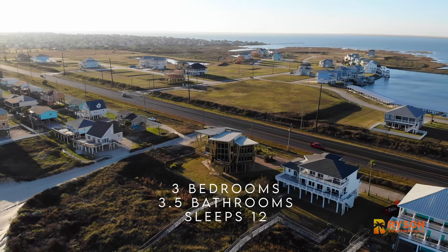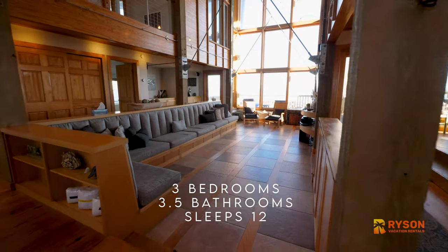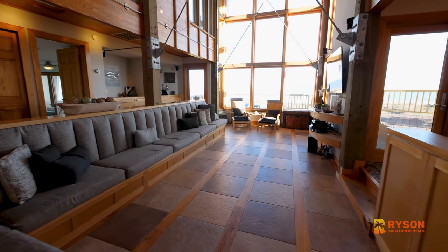There are three spacious bedrooms, three and a half baths, and it accommodates up to 12 guests. The home is designed with an industrial contemporary look with the feel of a lodge or a modern chalet, but on the beach.